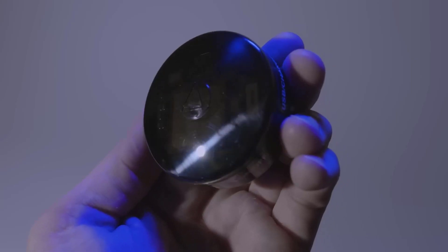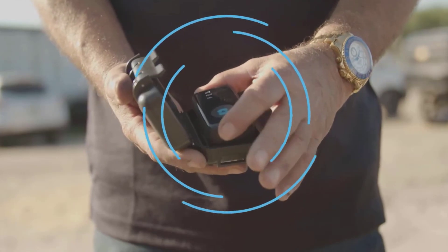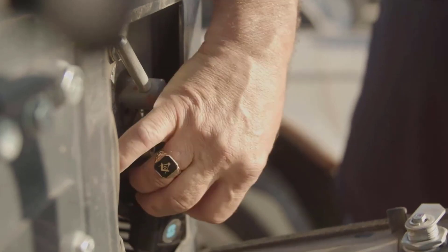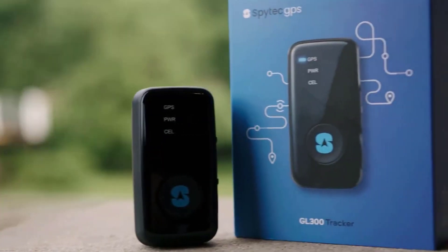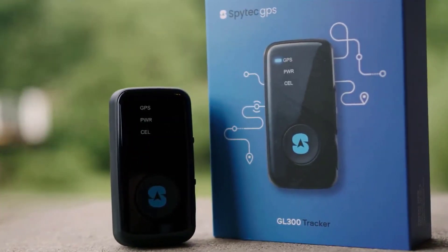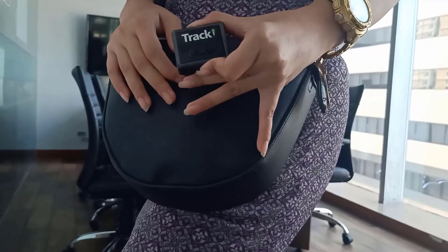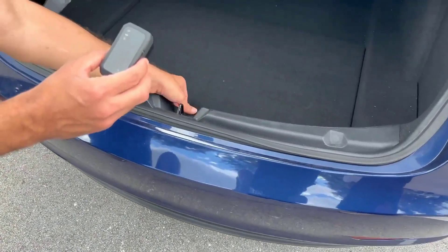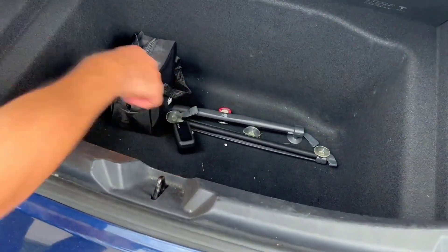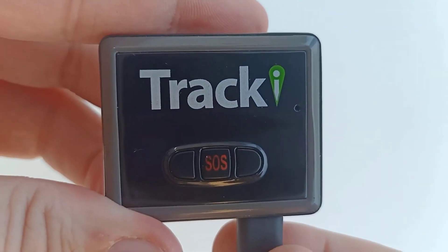GPS trackers have become indispensable for protecting and monitoring valuable assets in an increasingly digital and security-conscious world. Whether you want to safeguard your vehicle, boat, or camper, GPS trackers offer an affordable and accessible solution. Choosing the right GPS tracker can seem daunting with a wide range of options, which is why we've compiled a list of the top 8 GPS trackers of 2023, each offering unique features and capabilities.